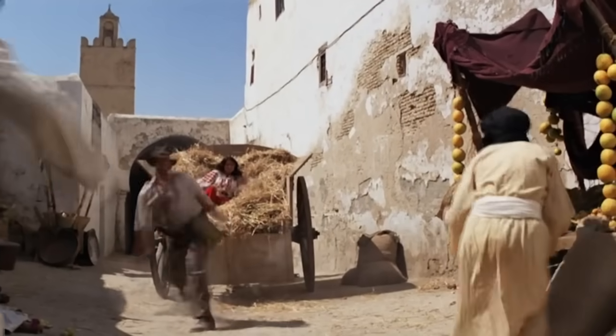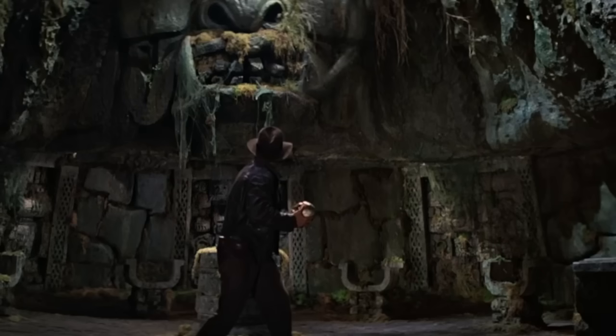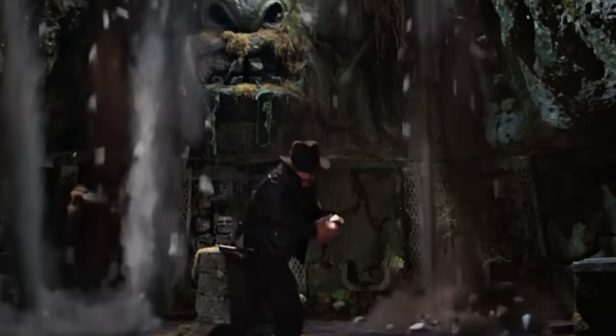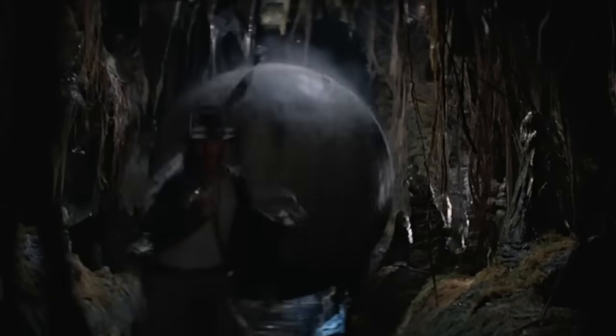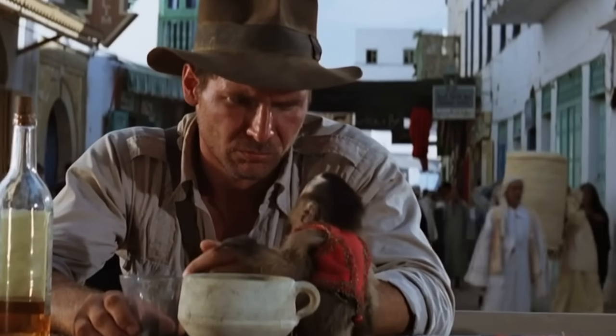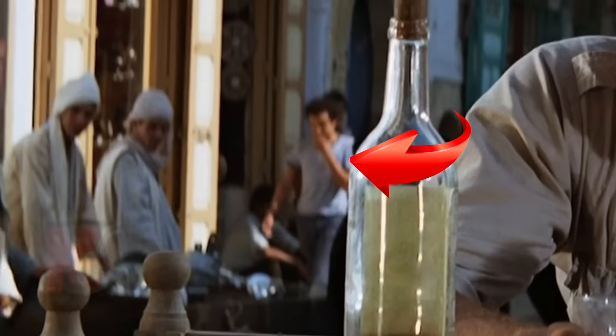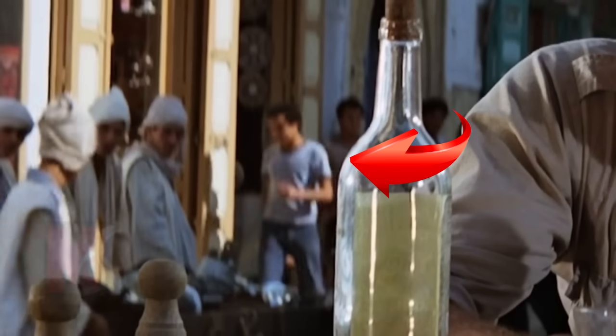And in the aftermath, some more movie mistakes. In the movie Indiana Jones: Raiders of the Lost Ark, the action takes place in the 1930s. Here, Indiana Jones is sitting in the city of Cairo with a monkey, and in the background is a guy in jeans and a t-shirt. Unusual style for Egypt of the 30s.